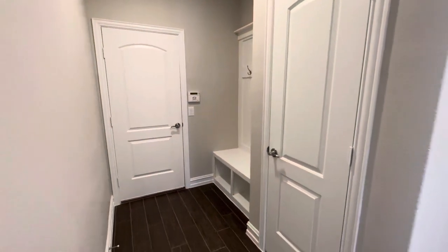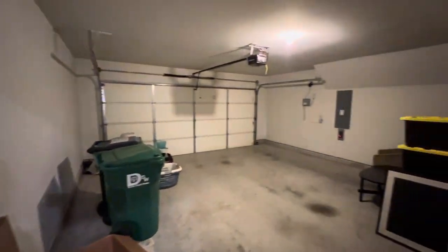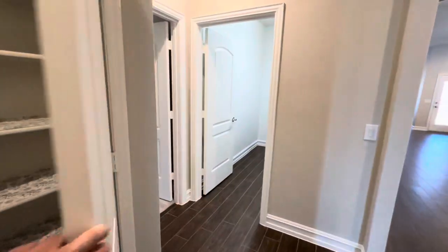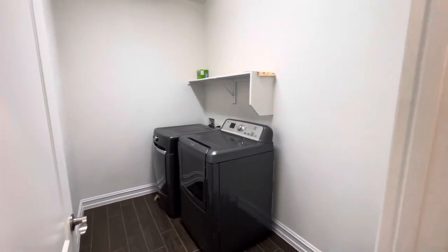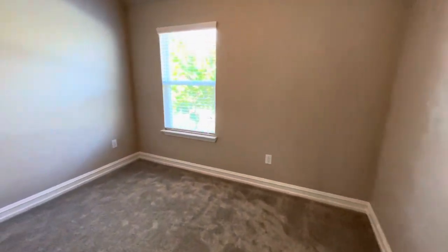Here's a mudroom from the two-car garage. Let's take a quick look at the garage — just a general two-car garage. Back in the mudroom area there's a little closet, and there's also a laundry room. All the appliances are going to stay with the house, which is great for a first-time home buyer who doesn't have to worry about buying appliances. And here's the second bedroom.